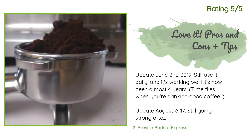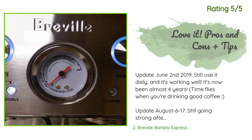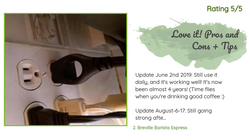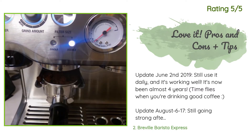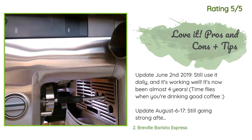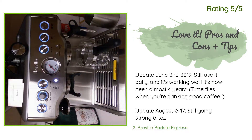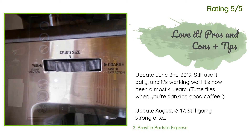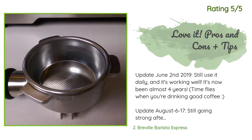Another happy customer said: 'Update June 2, 2019 — still use it daily and it's working well. It's now been almost four years; time flies when you're drinking good coffee! Update August 6, 2017 — still going strong after almost two years. Original review: I love this thing. I've been using it multiple times a day for almost a year. It makes amazing espresso, and as long as I keep it clean, it performs beautifully. This thing is also easier to maintain and requires less cleaning than other cheaper espresso machines I have tried.'